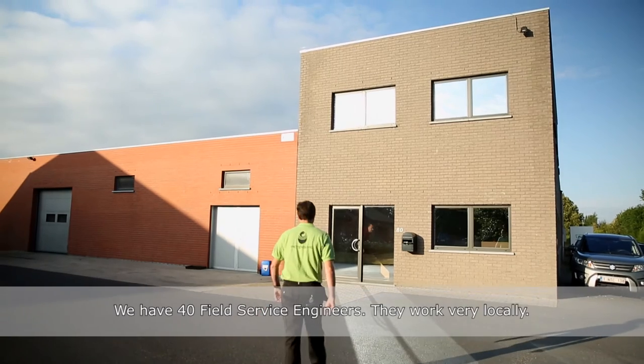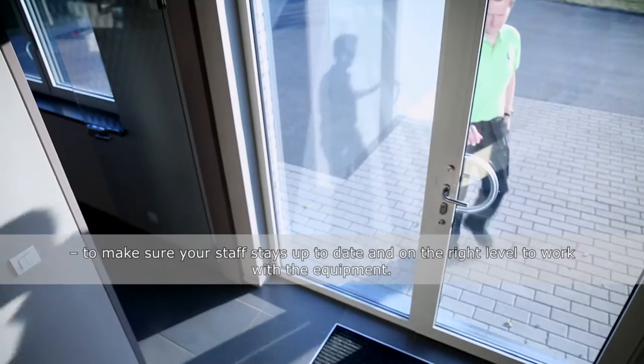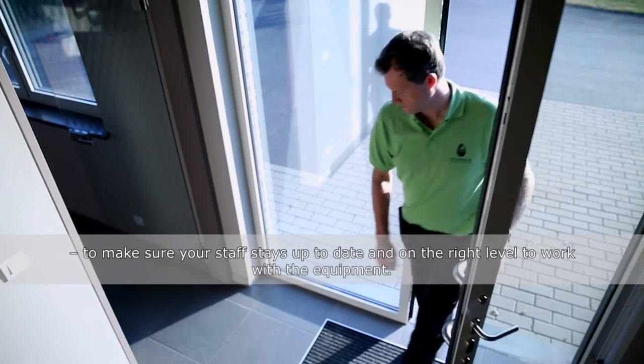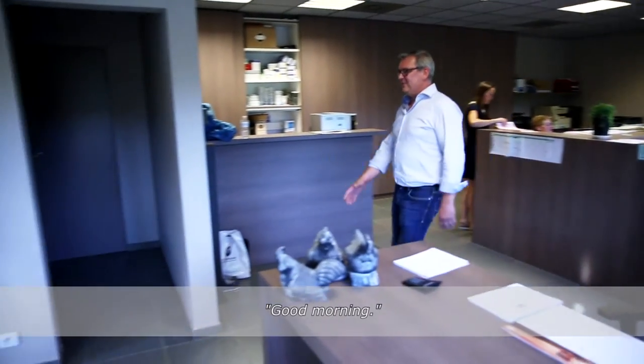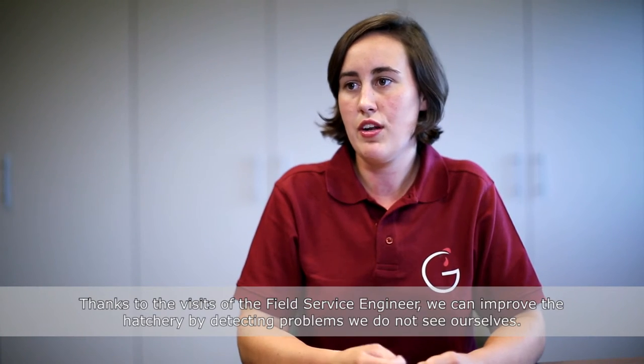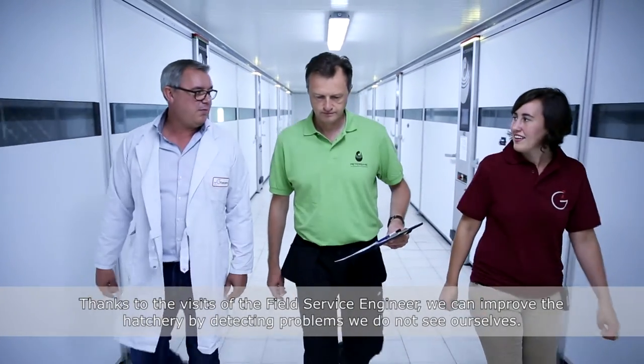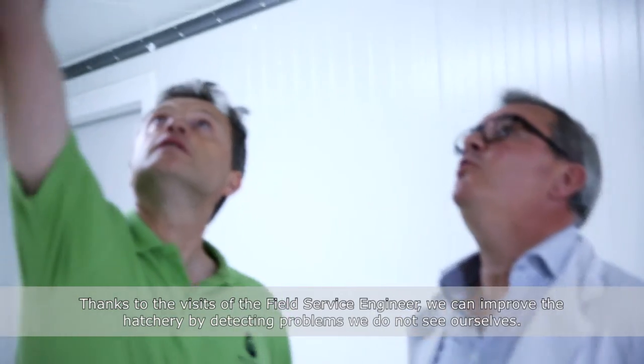We have 40 field service engineers that are very local. On a regular basis they will come to your hatchery within the external operation program to make sure that your staff keeps up to date and at the right level to work with the equipment. By the visits of the field service engineer once a year, we can improve the hatchery by detecting problems we do not see ourselves.